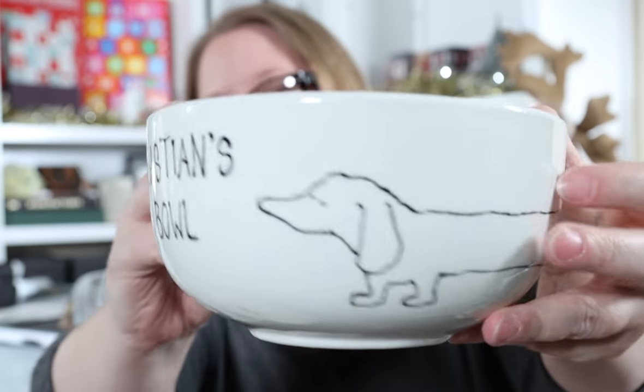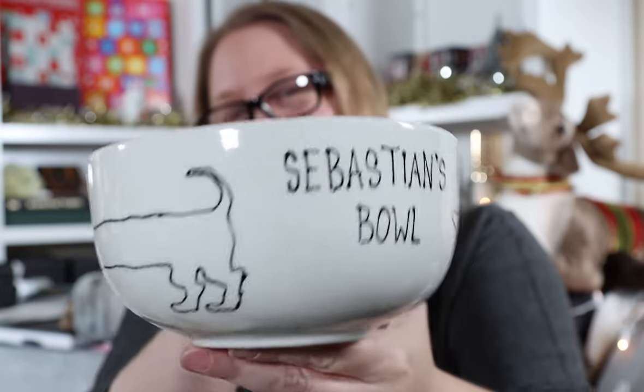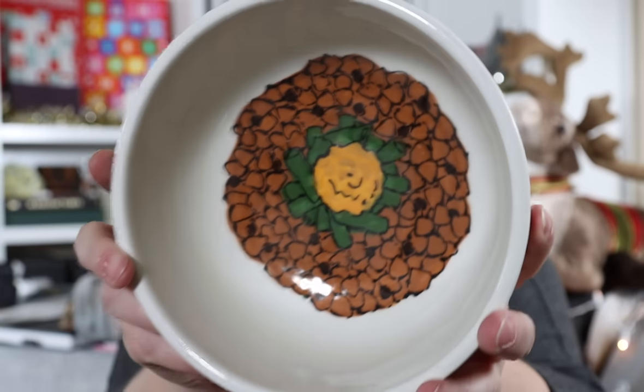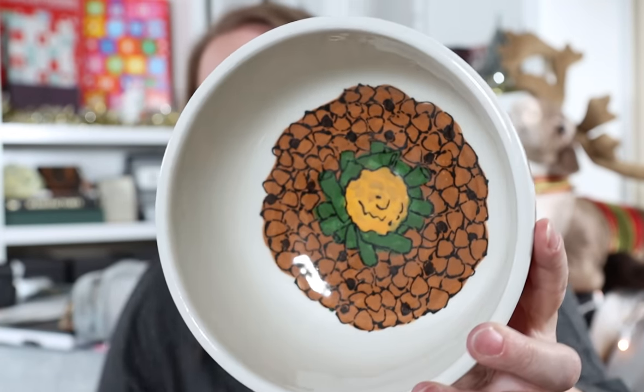We've made it a tradition — a tradition I started with my dachshund Sebastian — to paint a dog bowl for each new dog who enters the family. Sebastian had one. Here it is. This is Sebastian's bowl, and you can see I drew him — a little dachshund. He goes all the way around the bowl, and then inside is his food: his kibble, green beans, and a dollop of pumpkin, because he needed a high-fiber diet. That's the bowl I made for him, and then Baron got one.